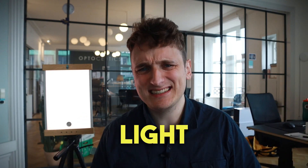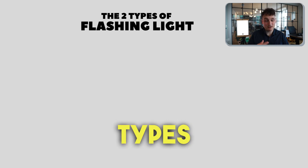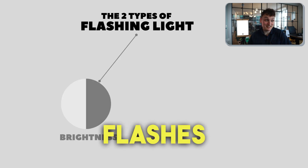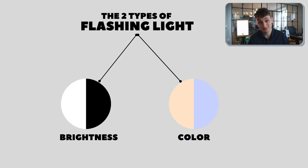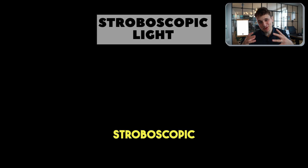The device flashes at 40 hertz, or in other words 40 times a second. But what exactly is flashing light? Let's examine this more closely. Overall there are two types of flashing light: light that flashes in brightness and light that flashes in color. Light that flashes in brightness looks like this — we call this type of light stroboscopic light.